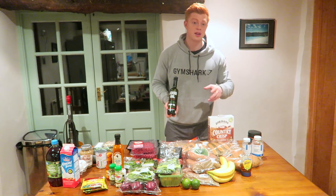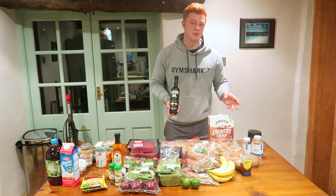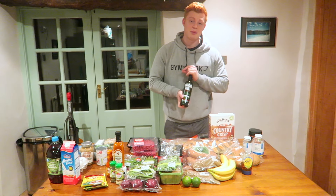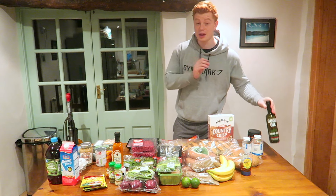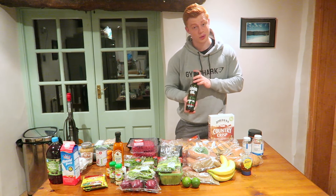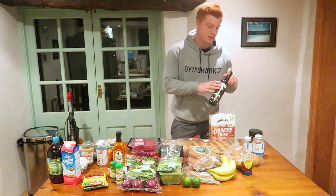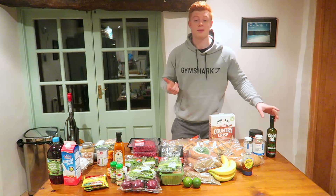If you do eat fish three times a week, you don't really need omegas anyway because you're getting enough. I add a sprinkling of hemp oil every other meal or so to get my omegas in. Also, if you add oils to your meals — a little bit more coconut oil or hemp oil — it will bump up that calorie volume because fat is very dense in calories.